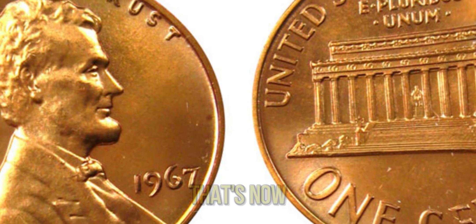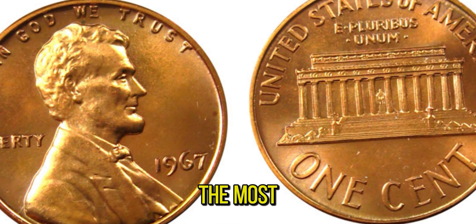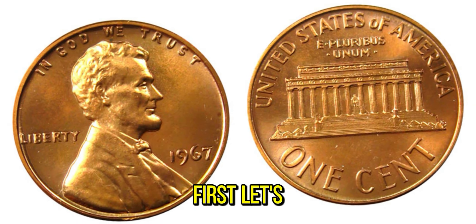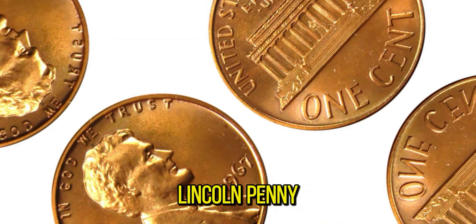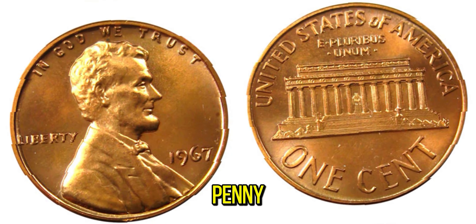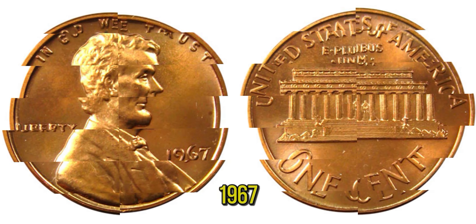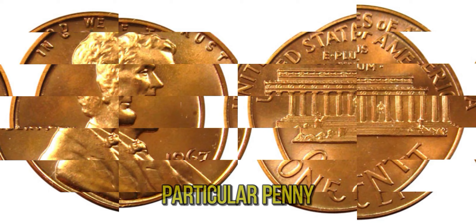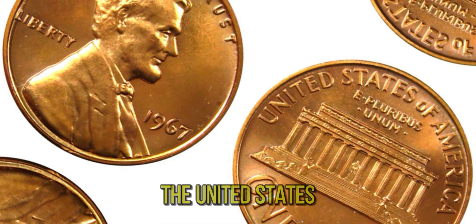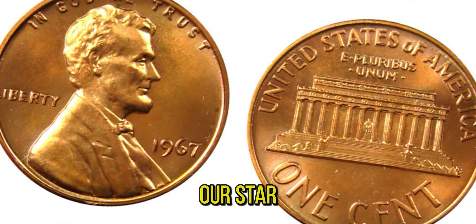We've got an incredible story about a humble penny that's now worth a whopping $1.8 million — a 1967 Lincoln penny that's become one of the most valuable coins in the world. The Lincoln penny featuring Abraham Lincoln was first introduced in 1909 to commemorate the 100th anniversary of Lincoln's birth. By 1967, millions of these pennies were in circulation. The key to this penny's extraordinary value lies in its rarity and condition. In 1967, the United States Mint was experimenting with different metals and minting processes, which led to some unique and rare variations of the Lincoln penny.